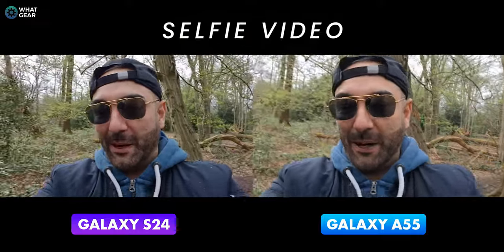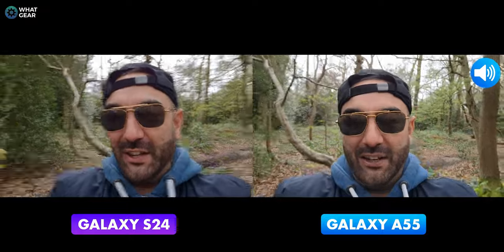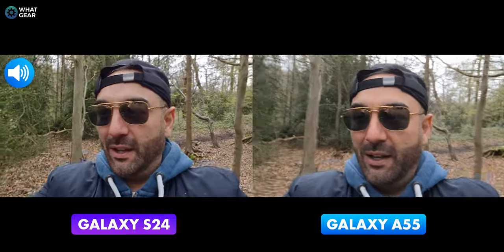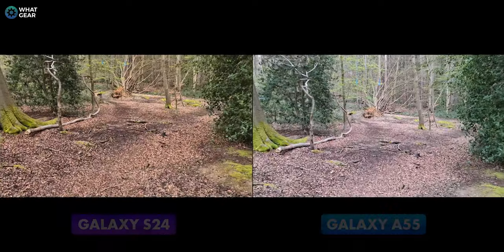Welcome to Walking Reviews for another camera comparison shootout. Right now you're looking at the Galaxy A55 selfie camera versus the Galaxy S24 selfie camera. Right now you're hearing the mics on the A55, and now you're hearing the mics on the S24 — and it is starting to rain, which is fantastic.